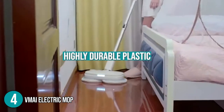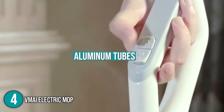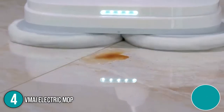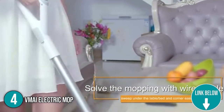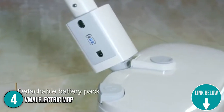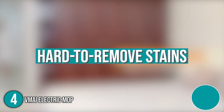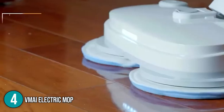Its handle and base are made of highly durable plastic, while its upper and lower poles are made of aluminum tubes. The team likes to make mention of the electric mop's LED lights, which are convenient for spotting even the smallest of stains and cleaning dimly lit areas. In terms of performance, the team at In The Home found it to be very efficient in dealing with hard-to-remove stains. Unlike most spin mops in the market, the VMAI Electric Mop has two main functions: wet mopping and floor waxing.